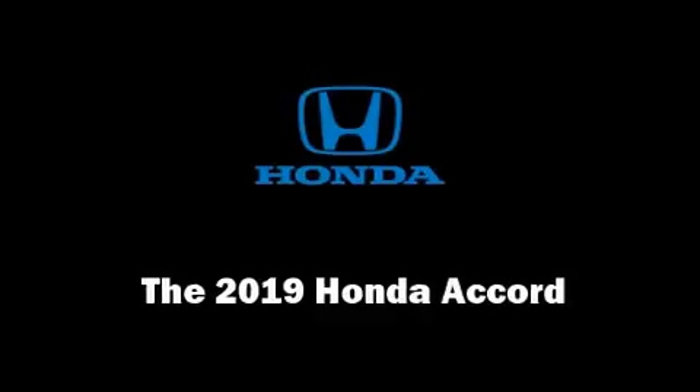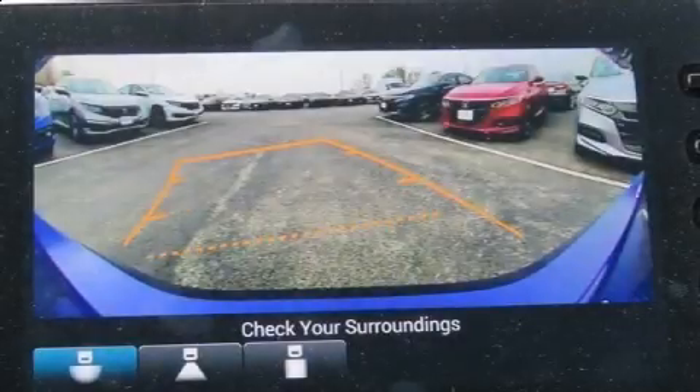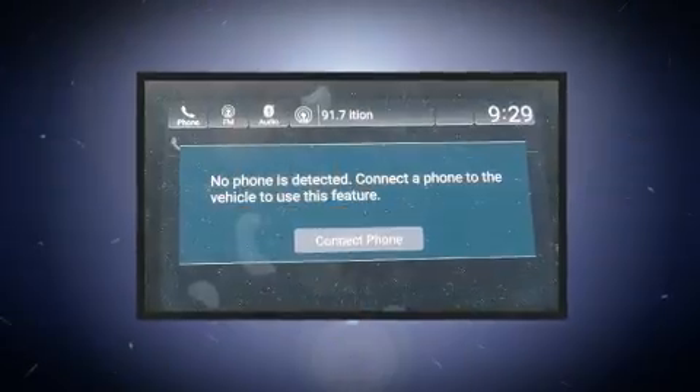You can expect a lot from the 2019 Honda Accord. This four-door, five-passenger sedan is waiting for you to take home.